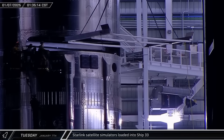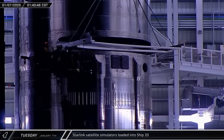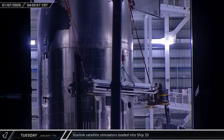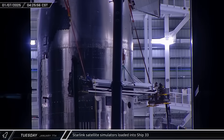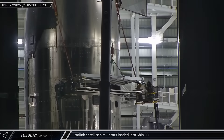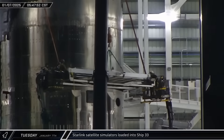Flight 7 is the first flight that will demonstrate satellite deployment. Workers began loading the demonstration payload — 10 dummy Starlink satellites — onto Ship 33 on Tuesday morning, starting with the Starlink load tray, which they anchored to the side of the ship. With the loading tray in place, crossbars were loaded in, thought to help stabilize the satellites while they're brought down to the payload bay door.